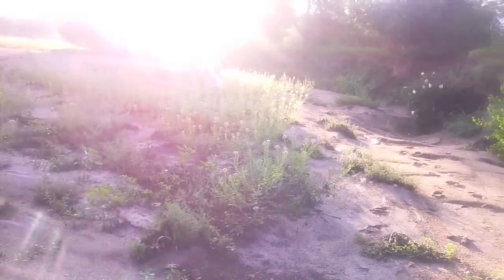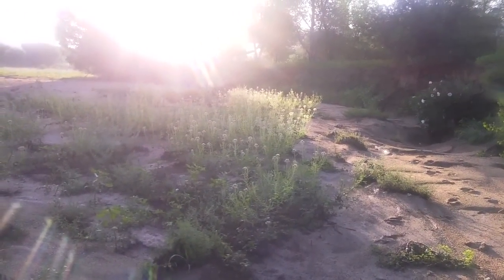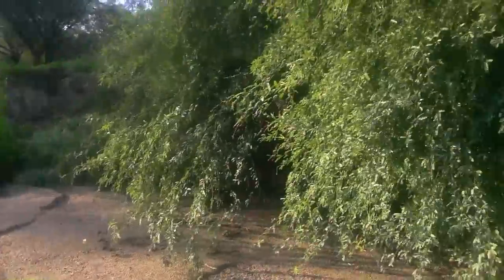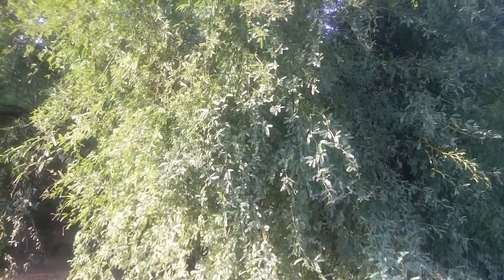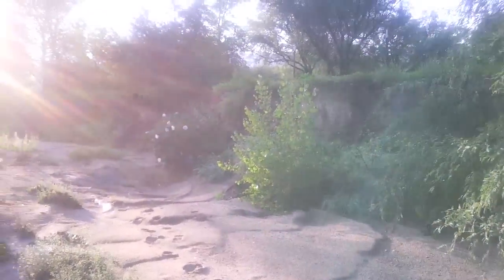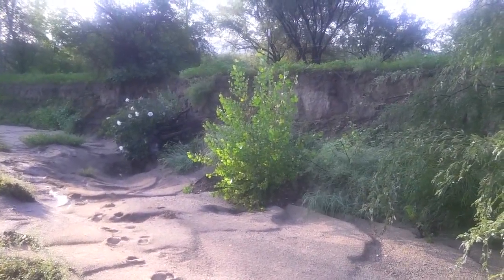All around there in front of us is bee weed, Cleome. Beautiful green lush mesquite tree — doesn't have any fruit today. And then ahead of us is a baby cottonwood, you can see that right up there.